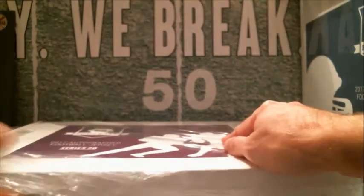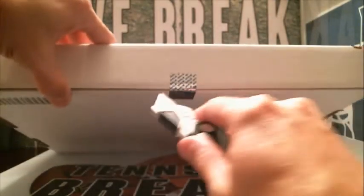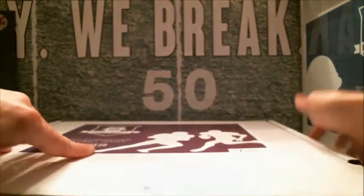Look at that — he's one for one so far on the jerseys. I thought I saw a red 16, Donnie, but it's a red 15. Is that a Crabtree? That it is — that's a Crabtree for the 49ers. Would have been a little bit better than Montana, but still a nice hit.